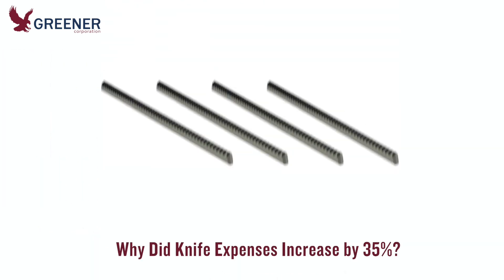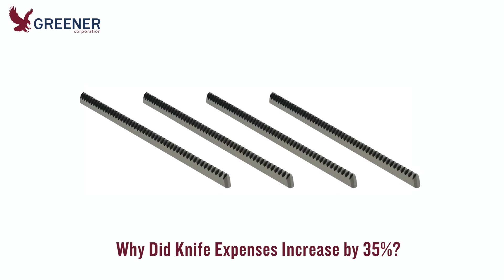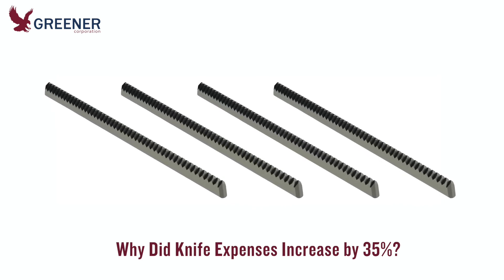One of Greener's technical salespeople discovered that a customer's knife purchases had increased by 35% in the past year, at an additional cost of nearly $10,000. It seemed unlikely that additional production had accounted for all of this increase, which indicated that the customer could be experiencing problems on their horizontal flow wrappers.